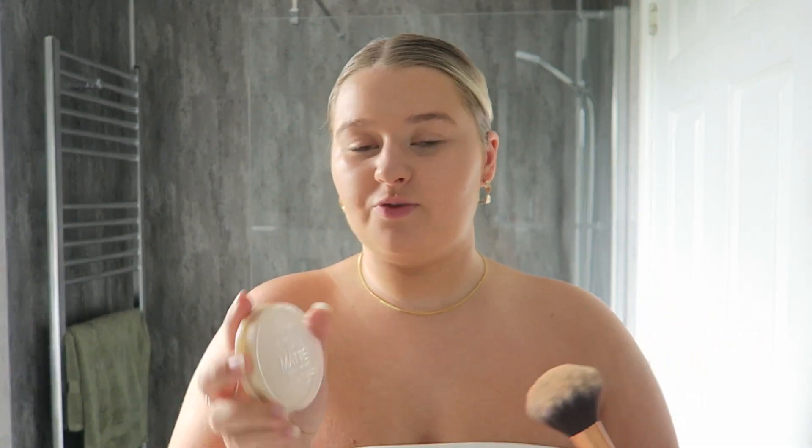For powder I use the Rimmel. Normally I use quite a lot because I really like a matte finish, however today we're only going to do a little bit because we're not going for the full-on matte finish. I'm going to spray a little bit more Urban Decay All Nighter just to make sure everything is fully set in place.